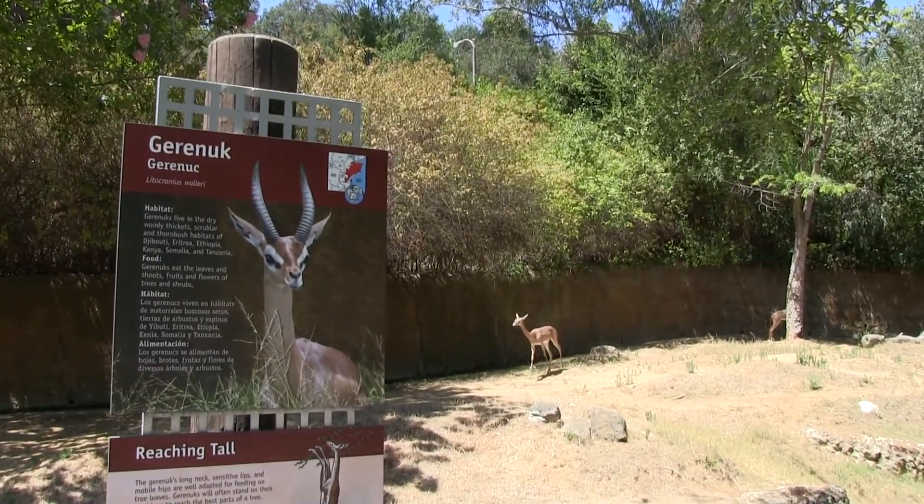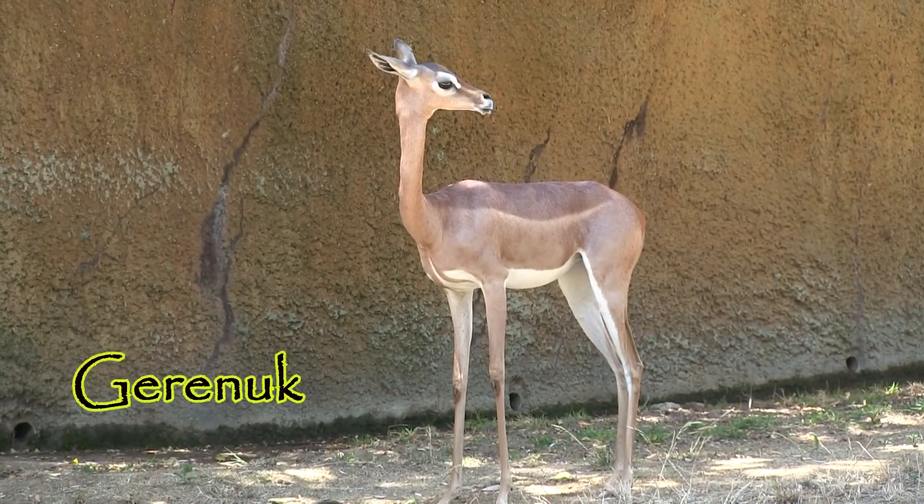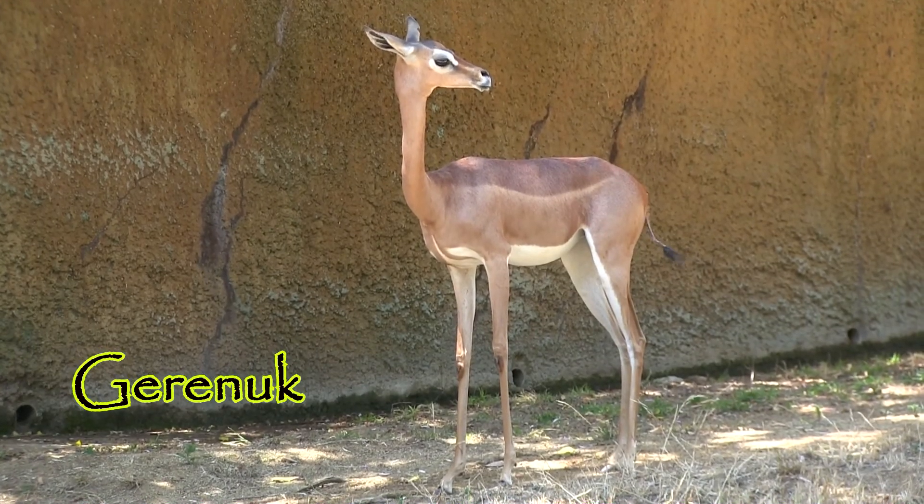Another interesting antelope is the Garanuk from Africa. You can often see them standing on their back legs to reach the leaves on the trees that the average antelope can't reach.